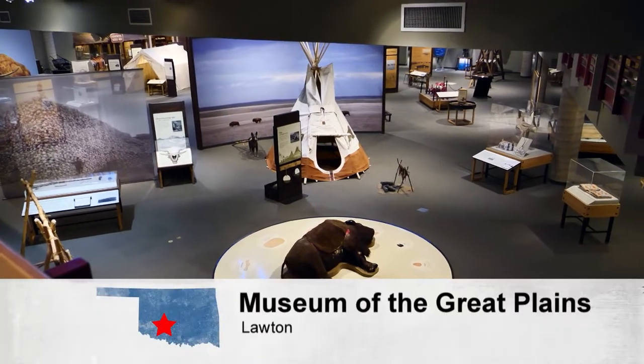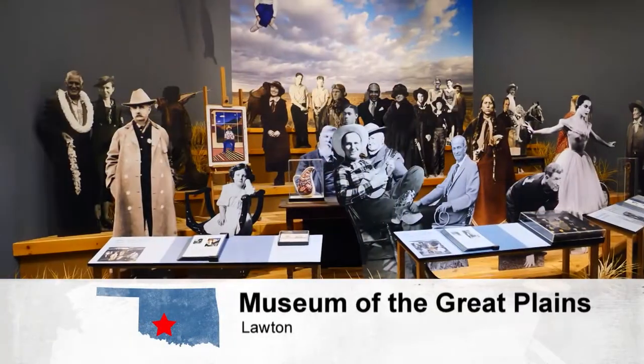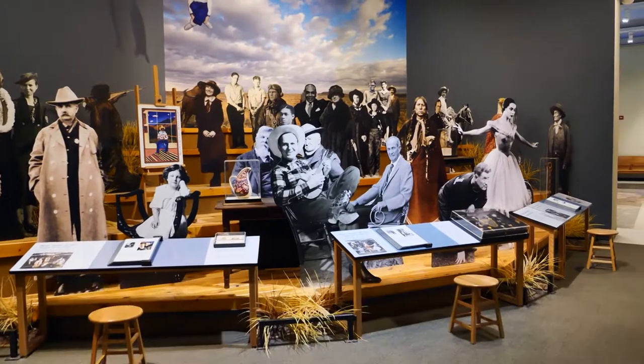A visual history of the life and people of the Great Plains is on display at the Museum of the Great Plains in Lawton. We explore the history of humans on the Great Plains, starting about 11,000 years ago with the first evidence of people on the Plains and going right through the present.